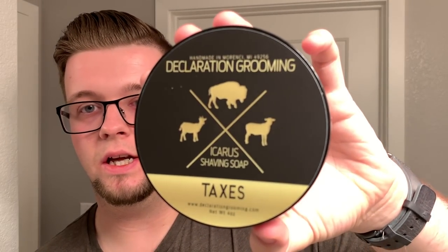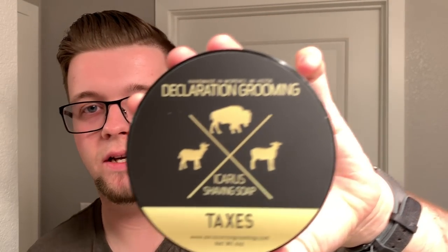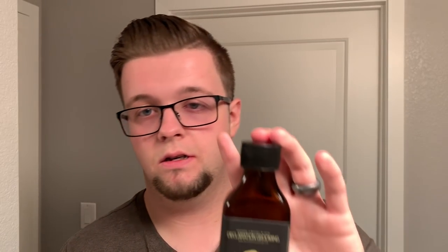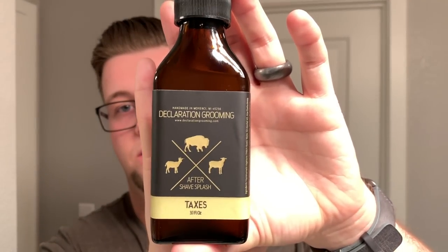My choice of soap is Taxes by Declaration Grooming. This is a dupe scent for Dior Sauvage. I've smelled quite a few Sauvage scents and frankly I think this is possibly the most accurate. The ones I've tried previously are PAA's Doppelganger in the black label and Oleo's Soapworks Empire, and I have to say I think this is the most accurate to the scent. I'm pairing that with the matching aftershave splash which you see here.